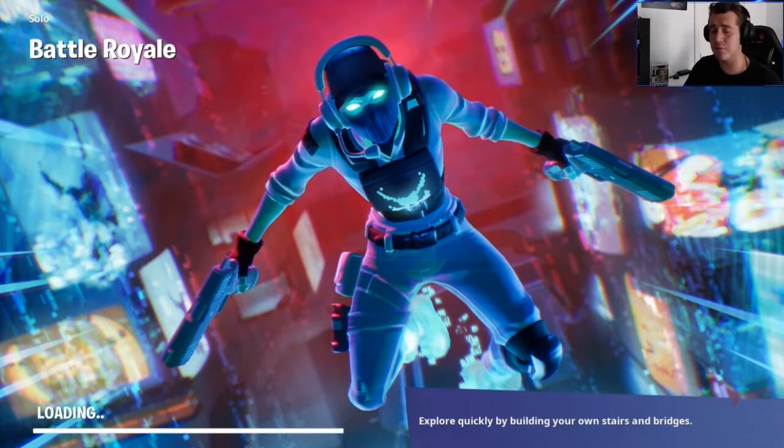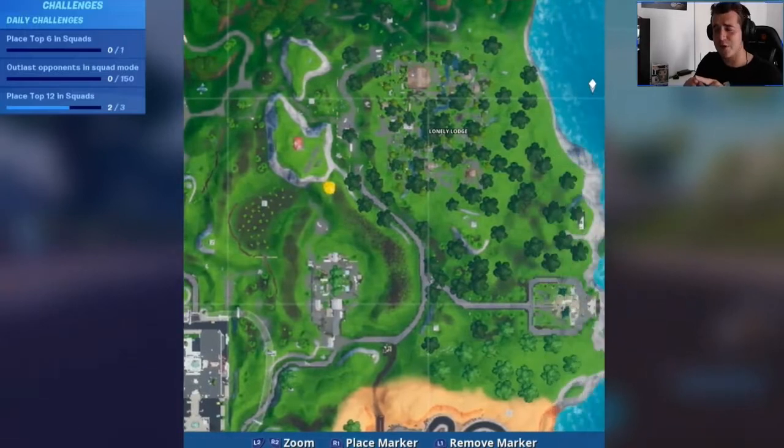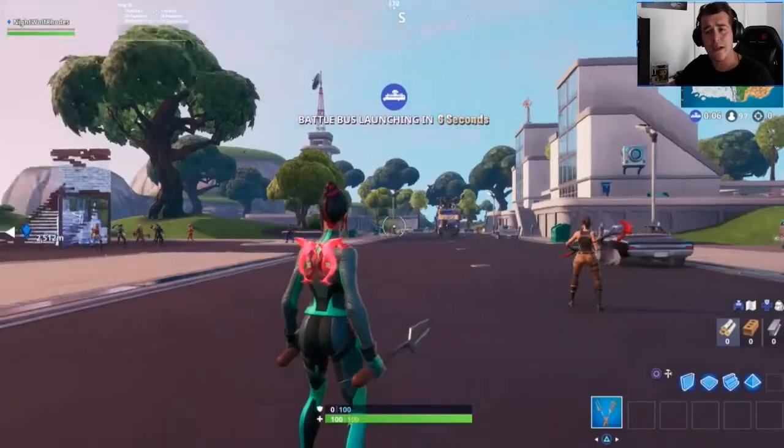I'm going to show you where it is in this match. Then you're only three or four Fortbytes away from completing the whole picture of Bunker Jonesy and his history of Fortnite — that's what I believe it is. So we're going to go to Lonely Lodge and I'm going to show you exactly where that Fortbyte is.